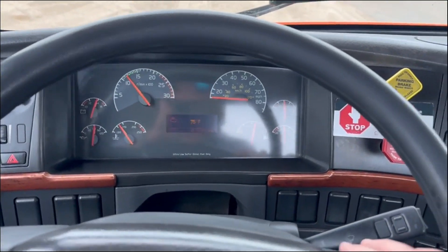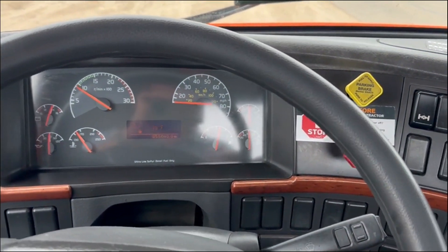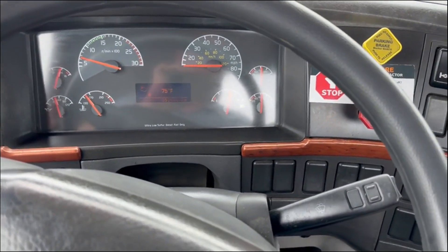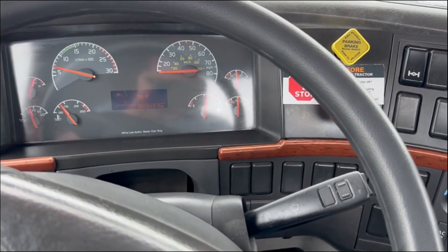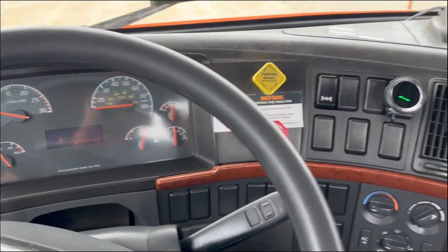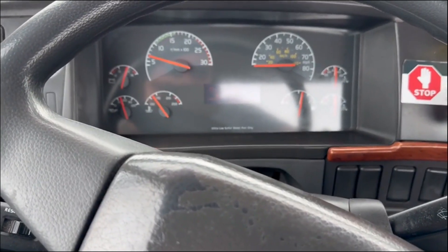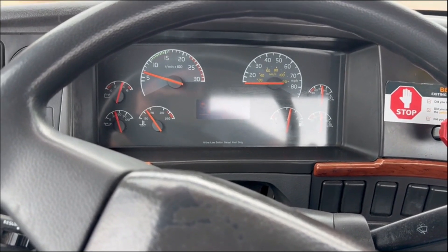It seems like a pretty clean truck. Inside it's not all tore up. You see some fleet trucks that are just completely trashed — this truck isn't trashed. Looks nice. It seems to run good. Oil pressure's good. Air pressure's good.